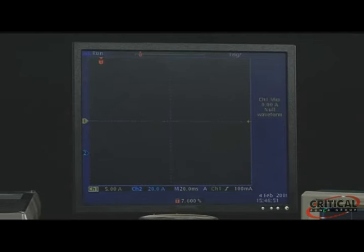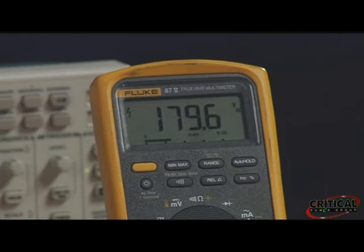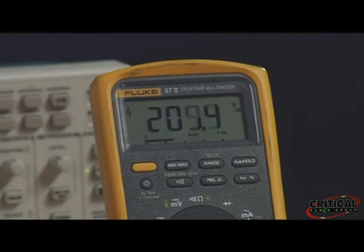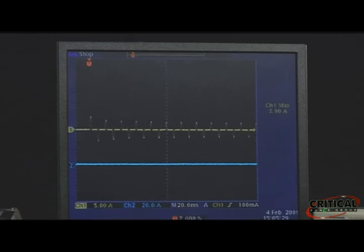Now we'll start testing at 150 volts. Since the oscilloscope didn't register any data, we can determine that the MOV did not clamp at 150 volts — the full extent of that overvoltage event was seen by the protected load. Now we'll increase the output to 200 volts. Again, the oscilloscope didn't register current flow from the MOV — it did not provide protection. Now let's increase the voltage to 220. Now we see that the MOV is beginning to clamp the voltage.